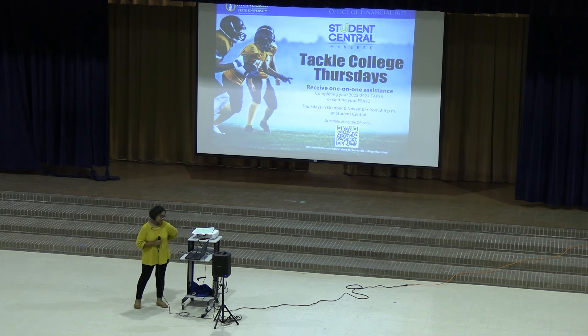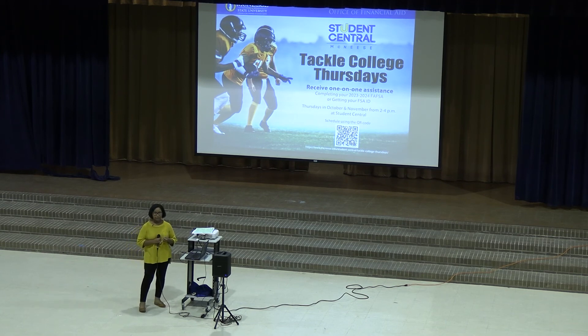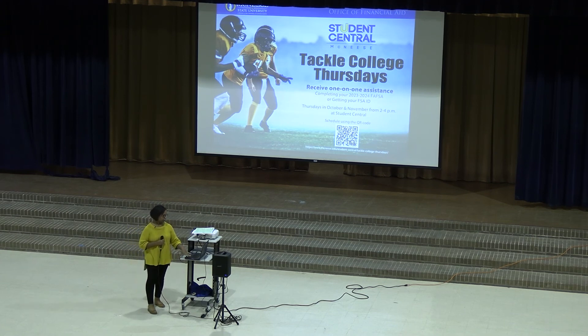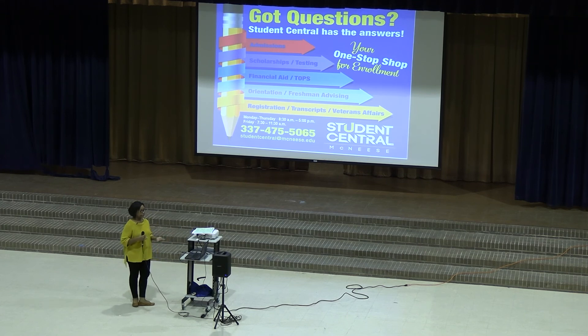Student Central is doing Tackle College Thursdays, where you can get one-on-one help either creating a FAFSA ID or filling out your FAFSA. You just need to bring in your information and our Student Central specialists will help you. Student Central can also answer questions about admissions, scholarships, and financial aid — it's pretty much our one-stop shop. You can get their phone number and email address and call, walk in, and they'll either answer your question or get you to the right people.